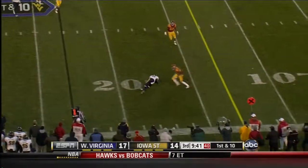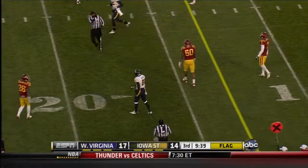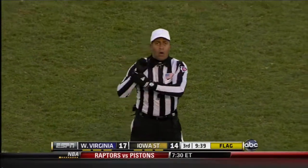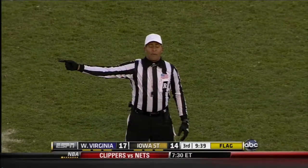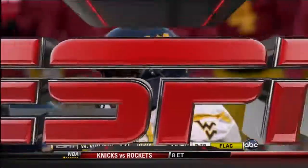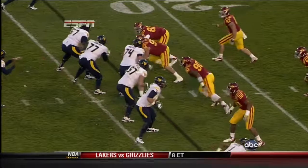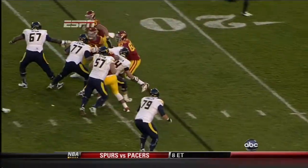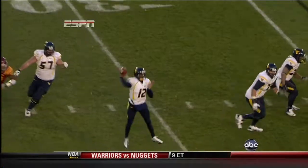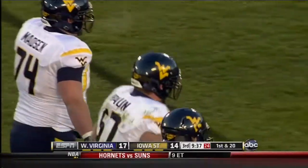Geno Smith looked deep down the field, flagged down behind the play. The pass caught at the 17-yard line by J.D. Woods. Jeff Braun, the right guard, number 57 — ten-yard holding penalty. Braun really didn't need to do it, but Geno was going to get this ball off. He understood the pressure and he's moving away from it anyway. But it's instinctive for a guard to protect the quarterback.